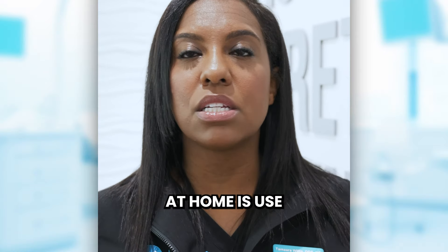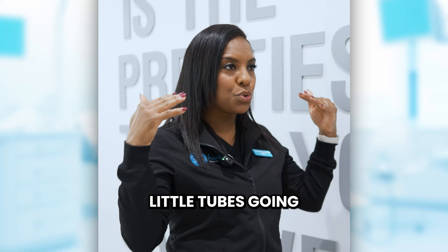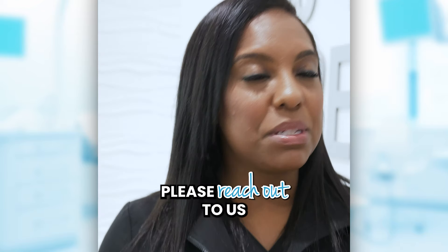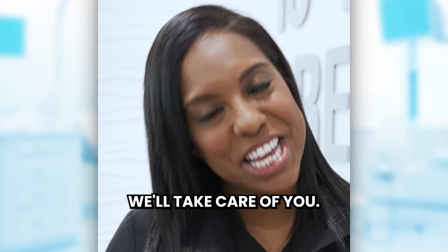Something to do at home is use sensitive toothpaste — that will definitely help block those little tubes going into the tooth and hopefully block them. So if any of these things are happening to you, please reach out to us here at Smile Avenue Family Dentistry. We'll take care of you.